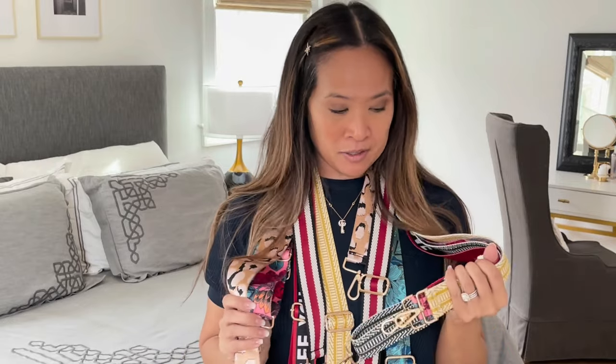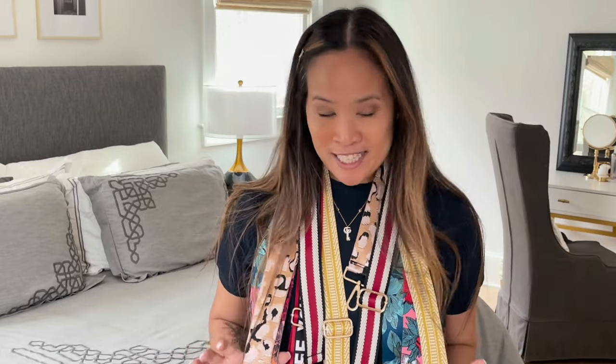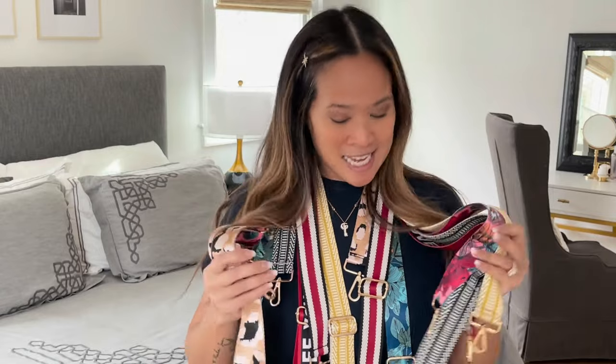One more tip before I go. I pick the colors and patterns and styles that I want and I put them in my Amazon wish list. Then anytime my mom or my brother or my husband wants to buy me a gift, I send them my wish list and I get the exact style, color and pattern that I want. I'm so happy you're watching and thank you so much. I hope you liked it and I will see you in my next video.